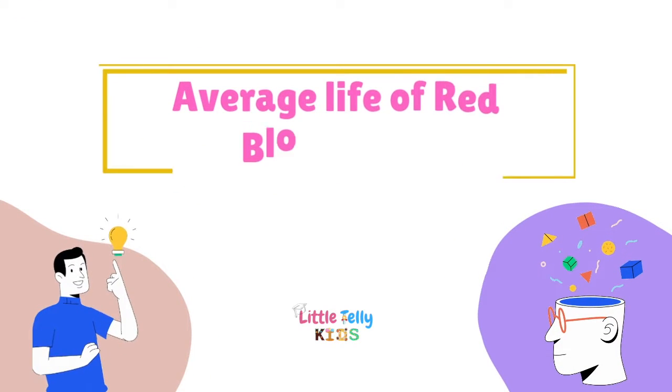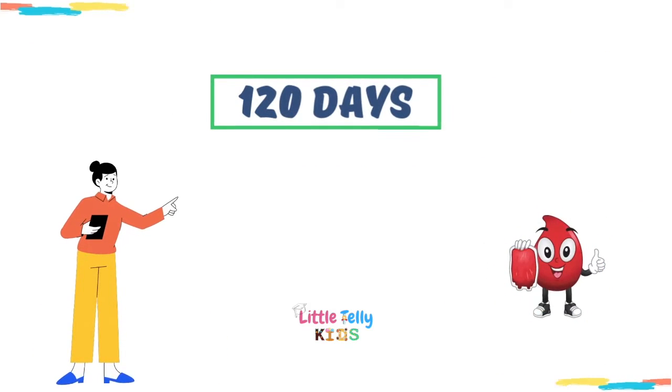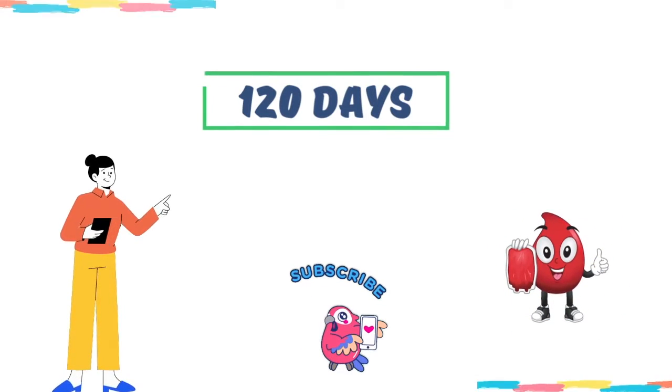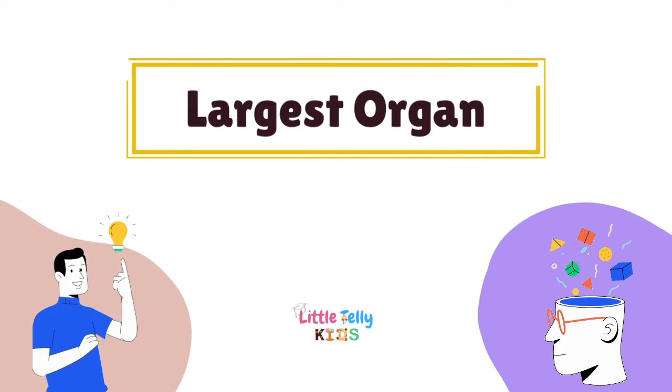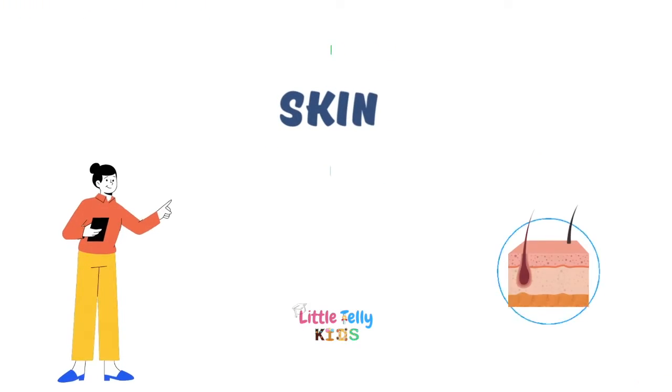Average life of red blood cells — the answer is 120 days. Largest organ — the answer is skin.